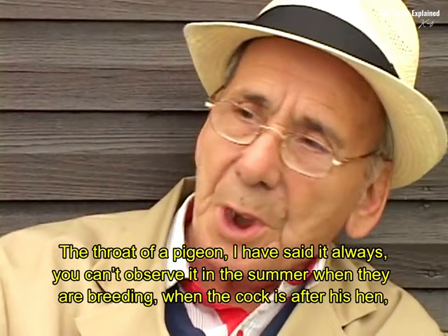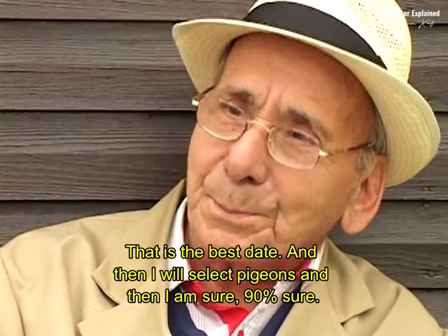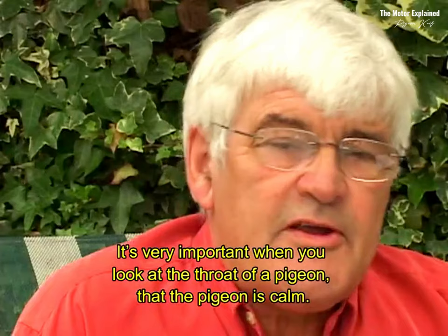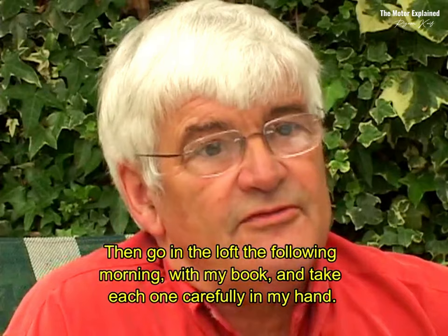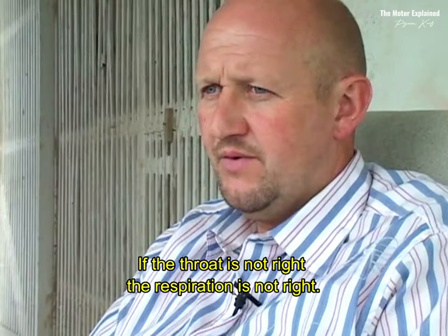When the cock is after his hen, when they come with eggs, now in November — that is the best time. Then I will select pigeons, and I am sure 90% — I said not 100%, because 100% is not possible — but 90%, I can say this one must go, this one is good. It's very important when you look at the throat of a pigeon that the pigeon is calm. I like to close all the cock birds in their nest box the evening before, and then go in the loft the following morning with my book and take each one carefully in my hand.